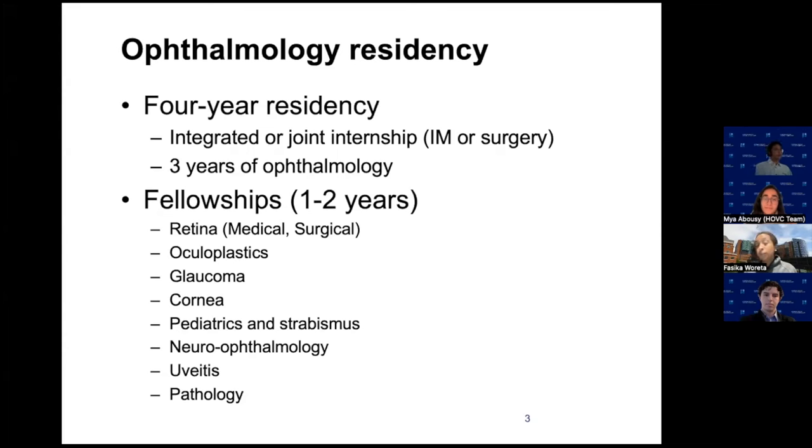Glaucoma specialists not only do cataract surgery but also specialized procedures for patients with elevated intraocular pressure affecting the optic nerve. When I was a resident, glaucoma fellowship wasn't as common as it is today. Now there's been an explosion in what we call minimally invasive glaucoma surgery — the surgical options for patients with glaucoma have expanded and are less invasive, with fewer complications. My PGY4 residents — we have five residents at Wilmer per year — I usually have one or two going into glaucoma.